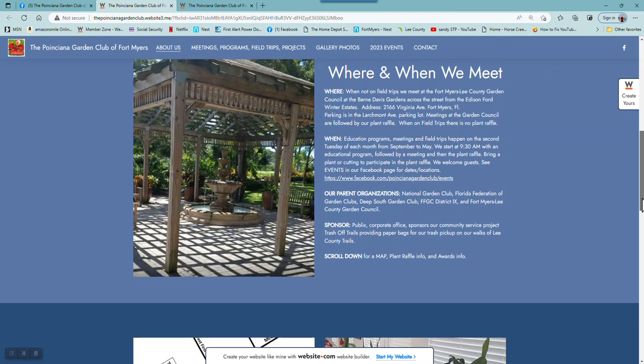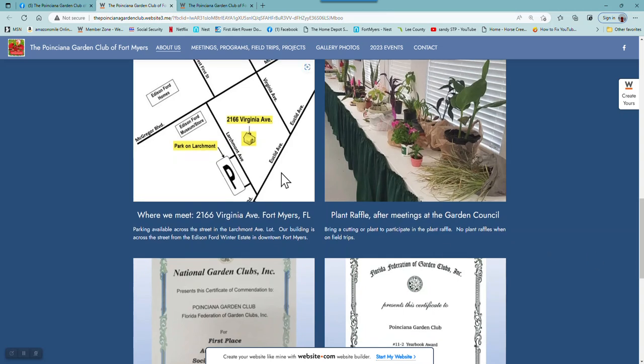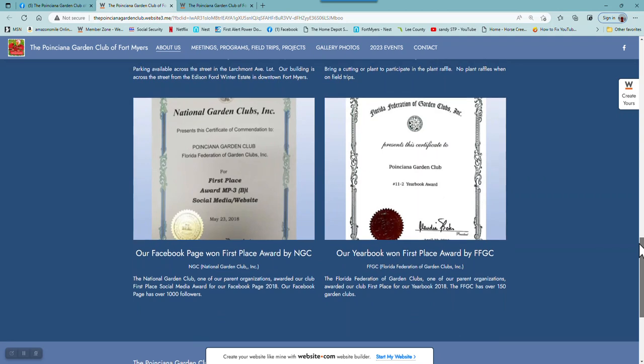As you scroll down, you'll see a little map of parking on Larch Mort. Here's our address, a picture of a plant table, and it recommends that you have the option to participate and bring a plant or a cutting to meetings held at the Garden Council. And then there are pictures of the two awards.